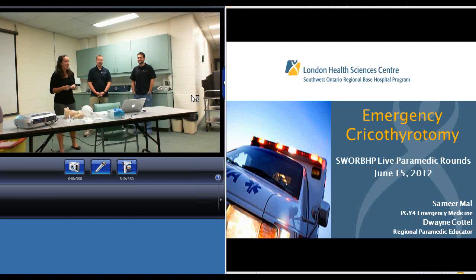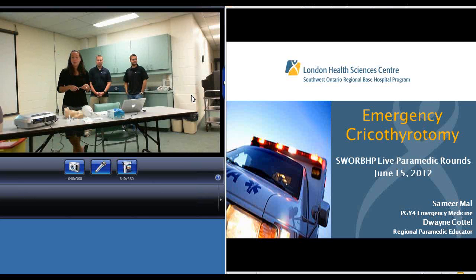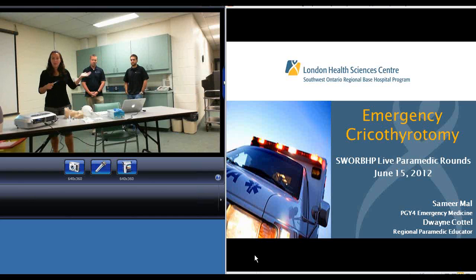Good morning everyone. My name is Stephanie Armando and I'm one of the Regional Paramedic Educators with SWARP. Today we're doing something a little different with our rounds and webinar presentation. We are actually doing this live in Lambton County. We have a group of paramedics in the classroom. We have a presentation on cricothyrotomy review presented by Dwayne Cattell, Regional Paramedic Educator, and Samir Mal, PGY4 in Emergency Medicine.